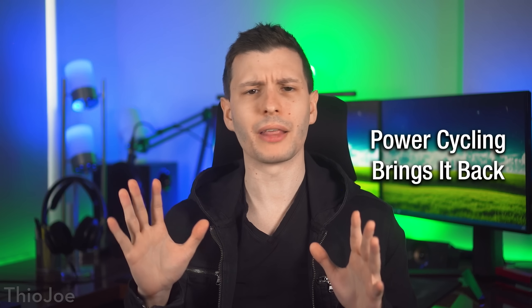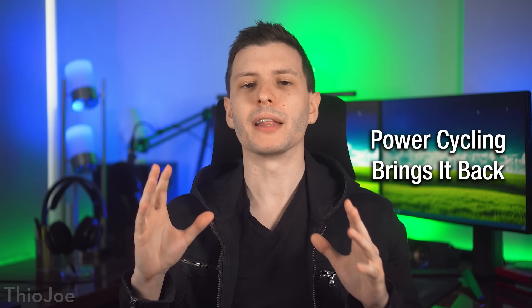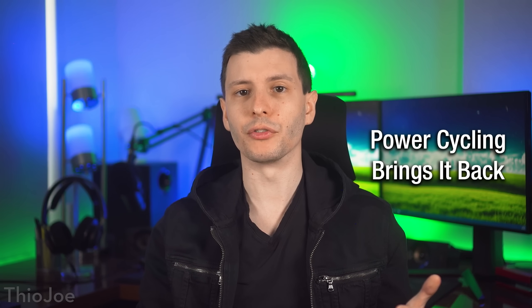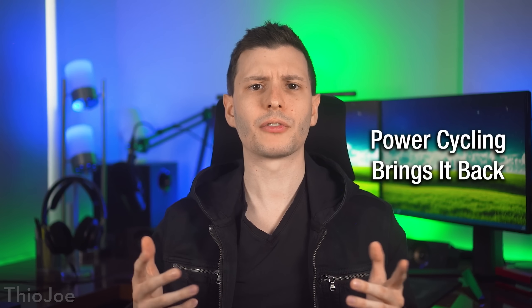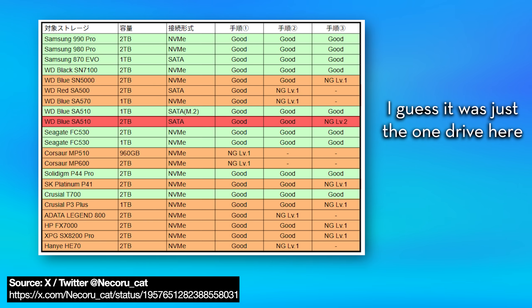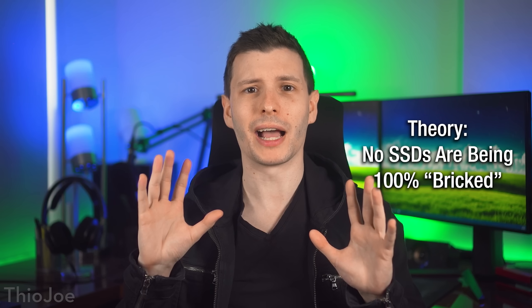Another thing that he talks about, and I think is very relevant: when he does a normal restart, the drive appears gone. It's not until he does a full power cycle — actually turning off the power supply and then turning back on — that the drive comes back. And I think that's relevant because there was that one set of testing where a person on Twitter found that, at least in a couple of cases, the drives would not come back. People were saying that means it's killing the drives. But I wonder if these drives, even the ones that seemingly don't come back, are not actually being bricked — they just need to be fully power cycled. So that is my first key theory and hypothesis.